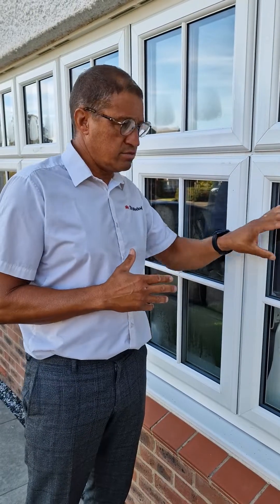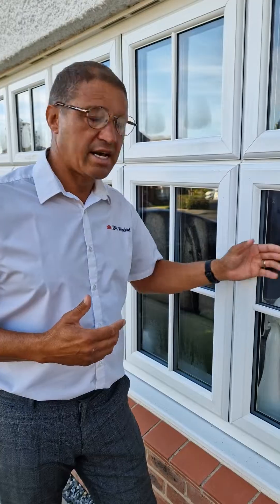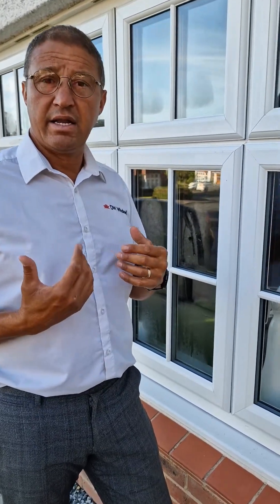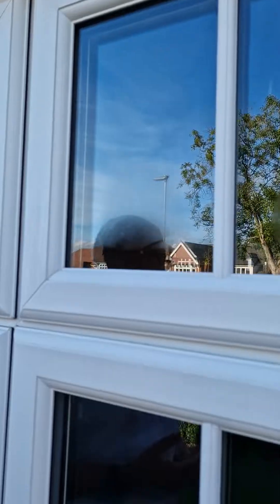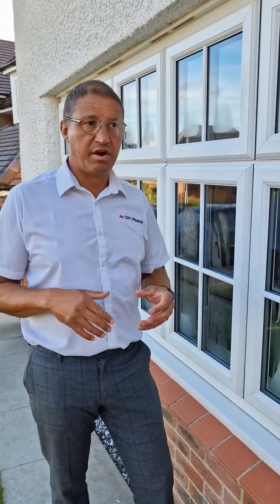stopping any heat from escaping to warm up the outer pane and evaporate the condensation. So the fact that the condensation is there is a good thing — it's showing that no heat is escaping, it's cutting down your energy bills. It will clear; I know it can be a bit unsightly, but it just depends on the angle of your house.